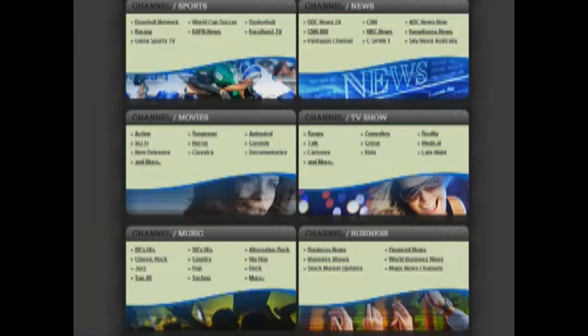Some of the categories of channels that you'll receive include the Baseball Network, World Cup Soccer, BBC News 24, CNN, NBC News, C-SPAN, movie channels including comedy, horror, action, sci-fi, new releases, the soaps, cartoons, and reality.